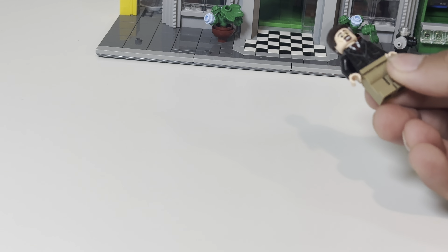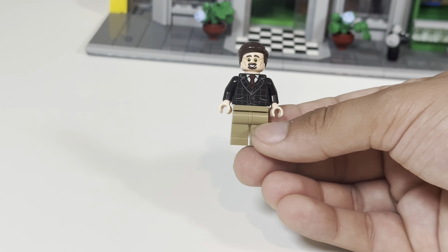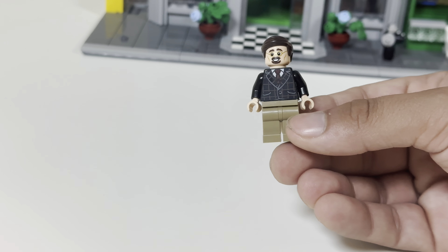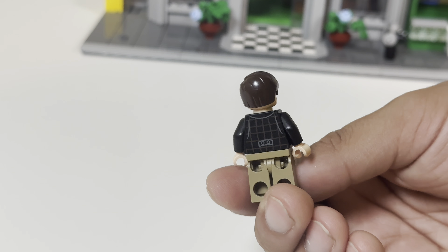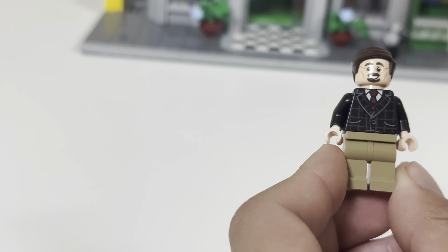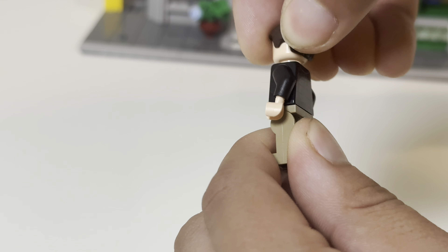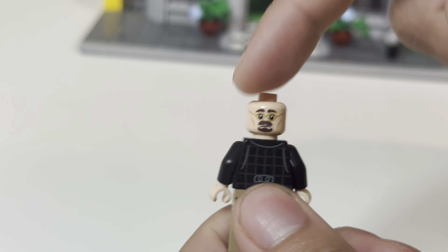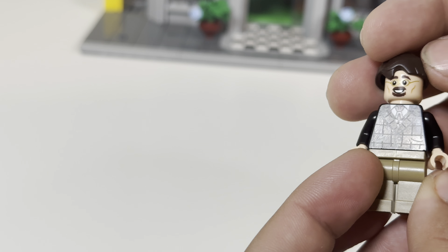Next is Ben Urich, Bugle reporter — always first with the big stories. I love his torso piece — very cool, great printing towards the back. I do like his face, and I believe it's 100% unique to this figure. His alternate face literally looks like Walter White — that is such a great face for Walter White. Has anybody ever said anything about that? That's literally Walter White.